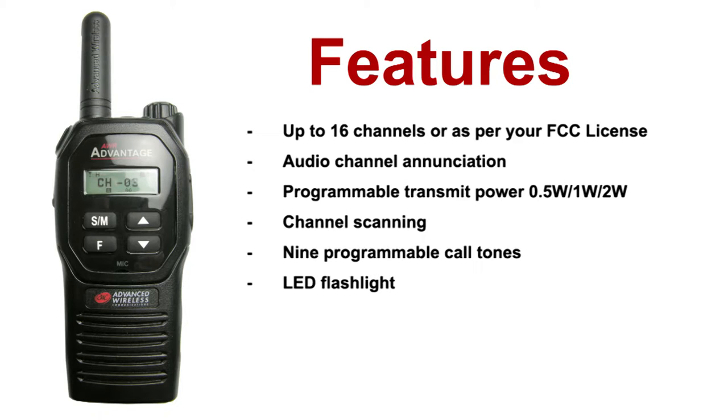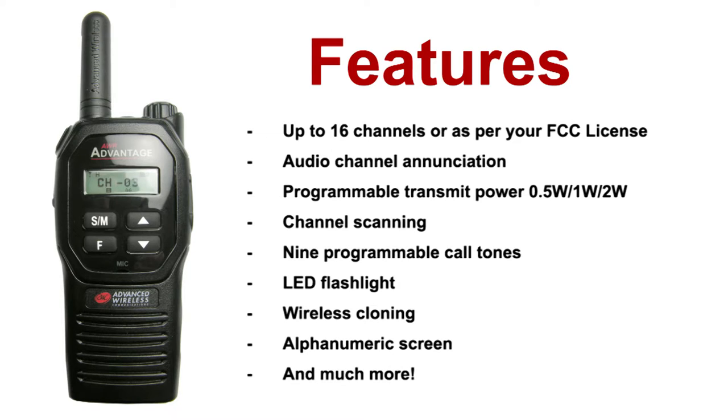Additional features include 9 programmable call tones, an LED flashlight, wireless cloning, and an alphanumeric screen which allows you to personalize your channel names, and much more.